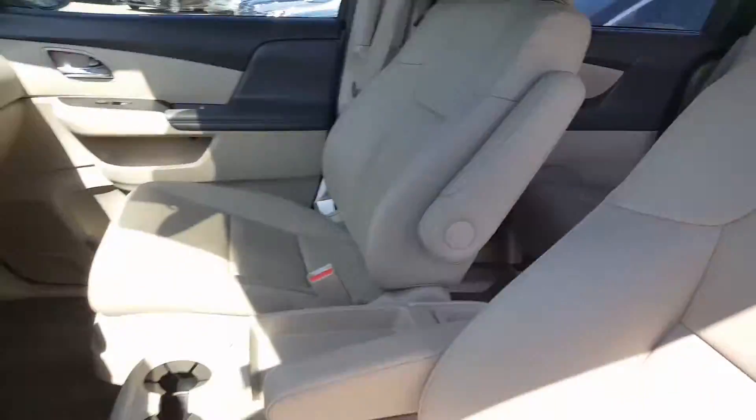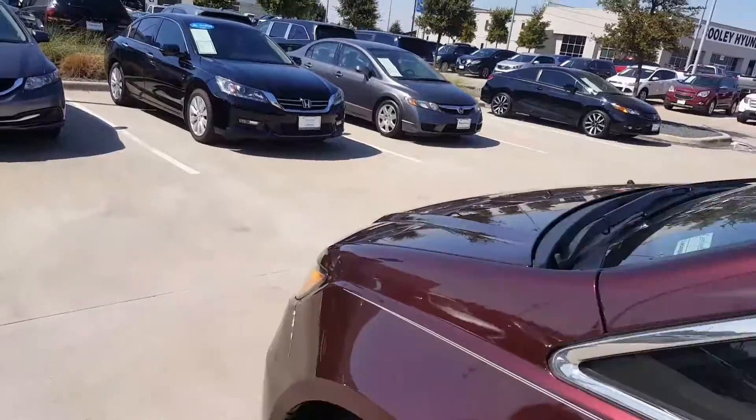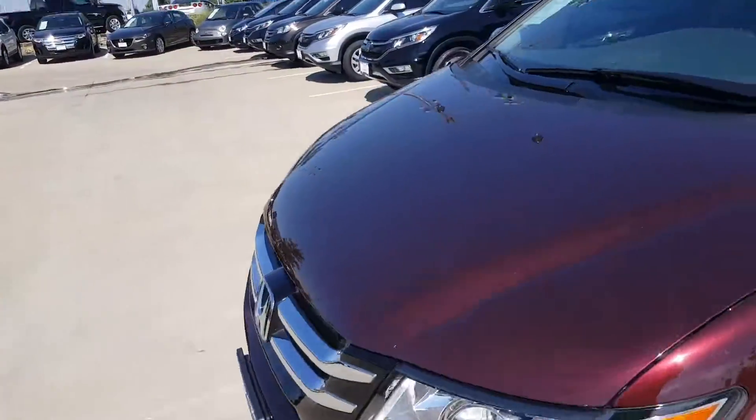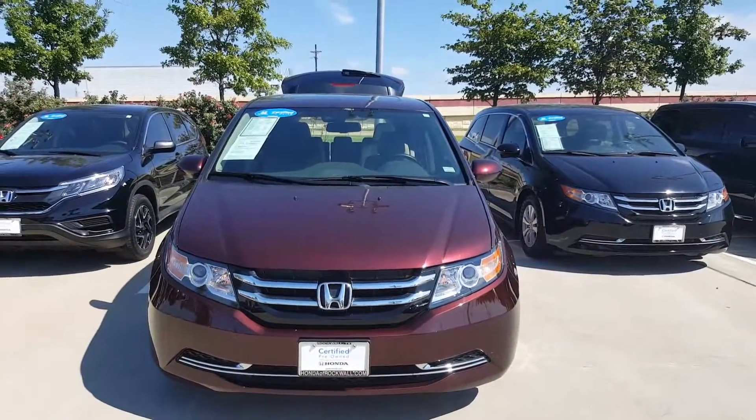If you'd like to come see it, give me a call. I'm at area code 469-209-9001. Thank you so much. Have a good day.